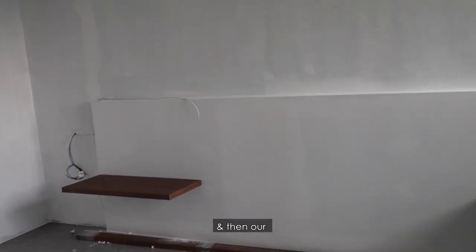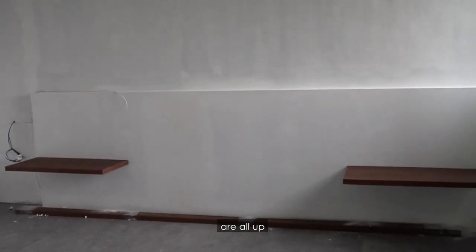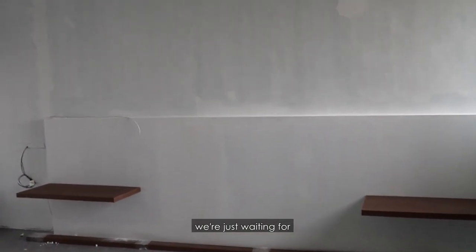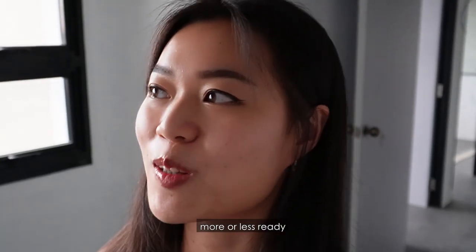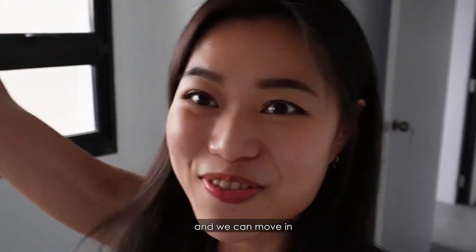And our side tables for our master bedroom are all out. So we're just waiting for the rest of the carpentry to be in. I think the house is looking pretty, and we can move in!